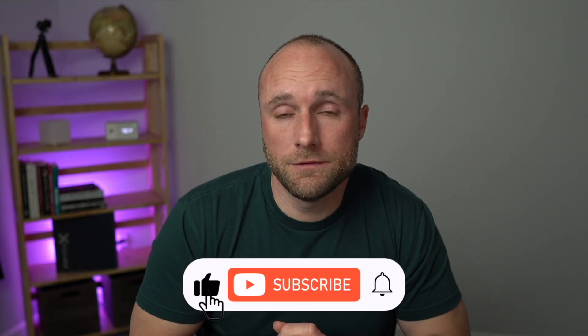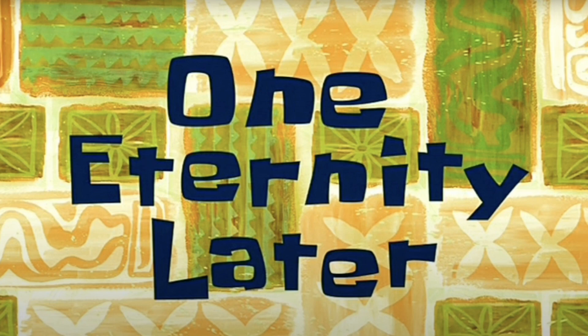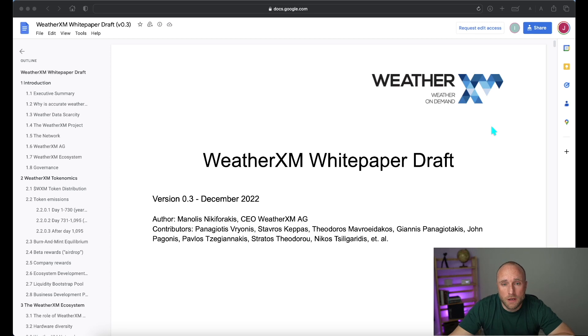Nothing in this video is financial advice, and I'm not affiliated with WeatherXM in any way. I did do a previous video covering the WeatherXM project on this channel — I was quite critical at the time that the team did not have any sort of white paper, so I'm glad they got one released. I'll link that video in the description below. What I'm showing here on my screen is the most recent draft of the WeatherXM white paper, which I'll also link in the description.